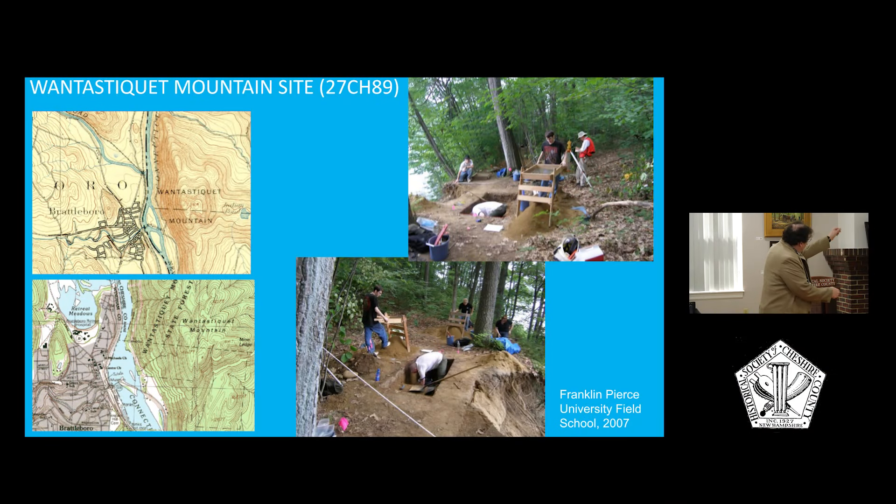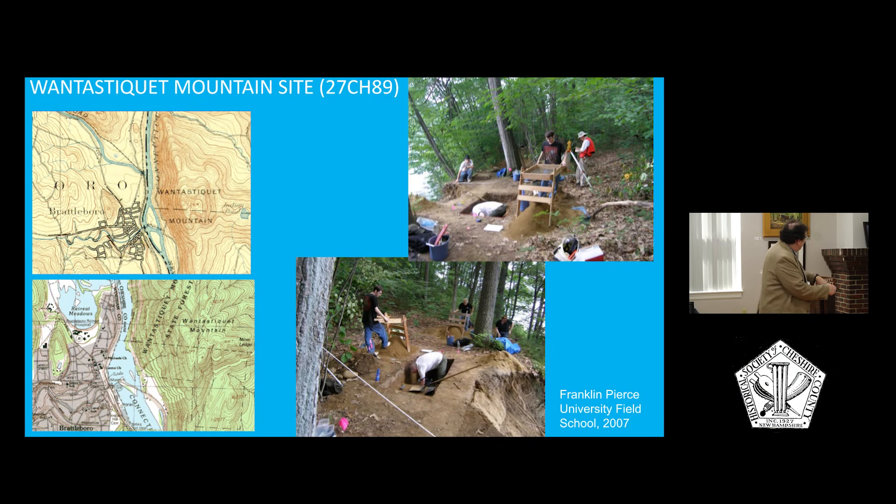If you look at this topographic map from 1893 of Hinsdale — and this is Chesterfield, that's the Hinsdale-Chesterfield line — you see these big islands in the river. Those islands were originally connected to the New Hampshire side. Right at the base of Wintasticet Mountain, there was this nice, big, sandy terrace, right down from the confluence of the West River and just a mile or two up from the confluence of the Ashwilet River: a perfect place for Native people to live.